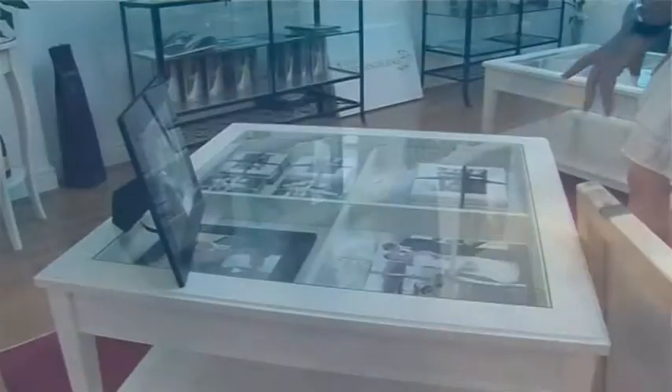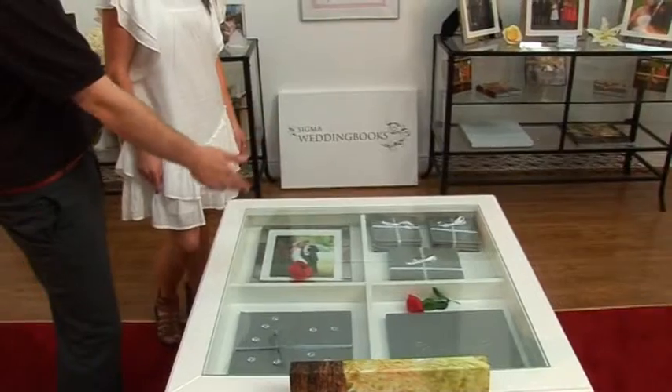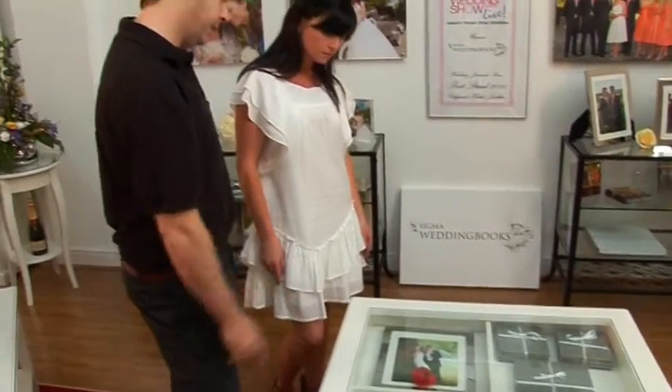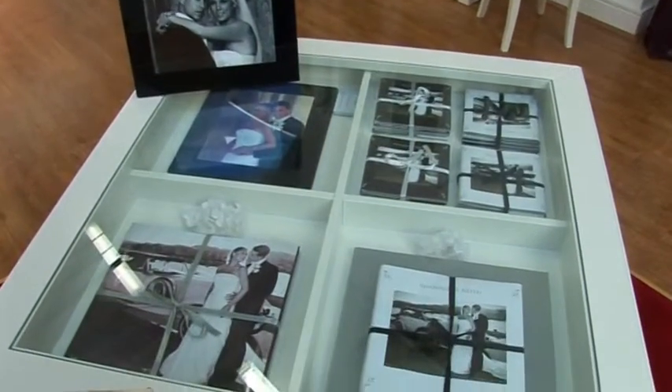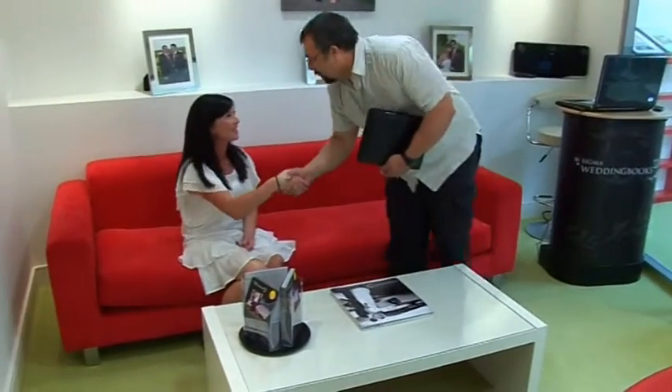Our packages range in price to suit all budgets, and you also have the choice of ordering items individually, should you require just one wedding book. Sigma offers you a choice from a range of our photographers.